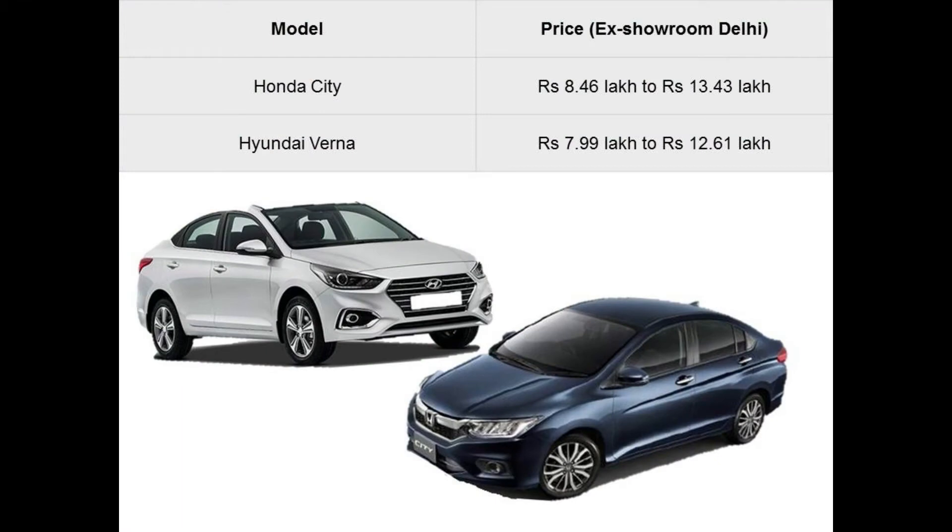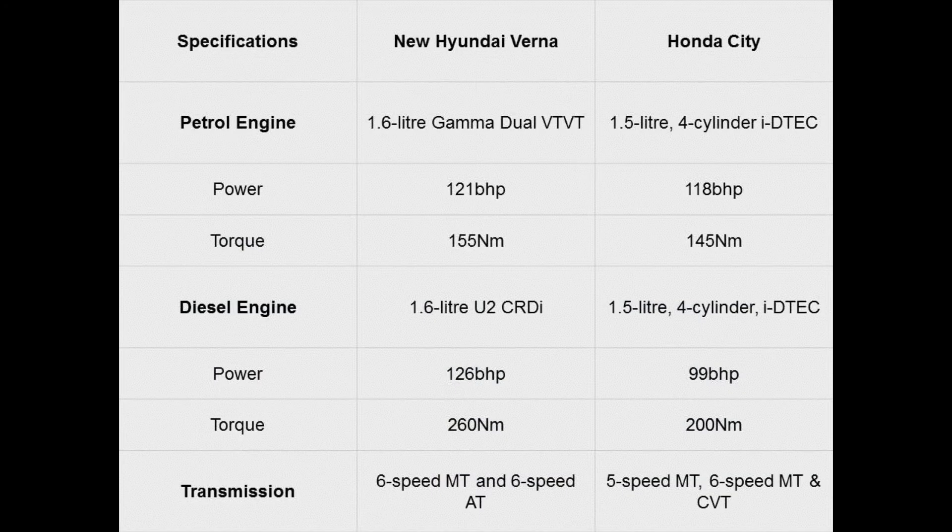I'll start with the pricing first. Believe it or not, the new Verna is actually cheaper than the Honda City. The price of the starting model and even that of the top model is significantly lower. The Honda is priced between 8.62 lakhs to 13.71 lakhs, whereas the new Verna is priced between 8 lakhs to 12.60 lakhs, ex-showroom Delhi. That is almost 1.1 lakhs cheaper than the top end City.